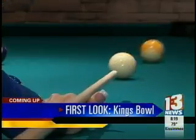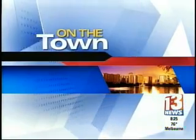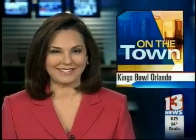How is this going to reinvent I-Drive? News 13's Allison Walker will give you your very first look inside Kings Bowl Orlando. In this On the Town report, we are the first local media to give you a tour of the brand new Kings Bowl Orlando on I-Drive. News 13's Allison Walker shows us around what's touted as a classy bowling joint.